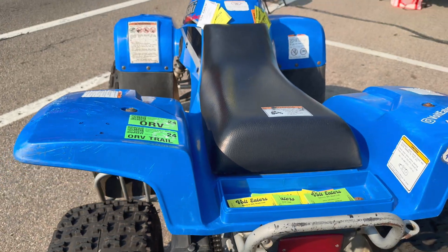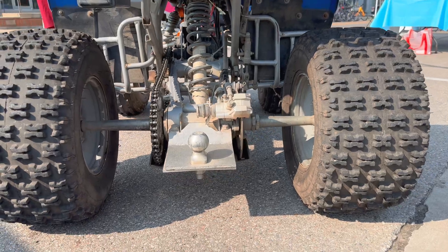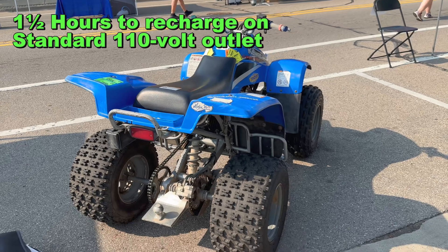It has an external charger that plugs right into your normal 120-volt outlet. It'll recharge from dead in just over an hour — about an hour and a half from zero. So we'll go out riding in the morning, come back, plug it in, have lunch, and by the time we're done with lunch it's ready to ride again.